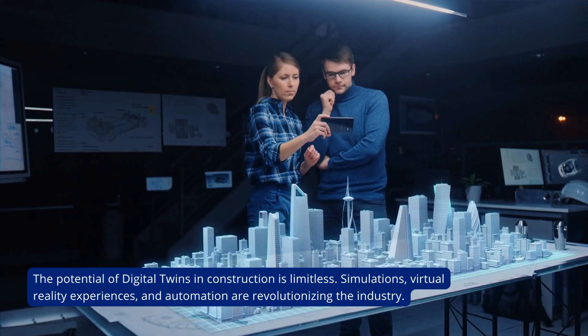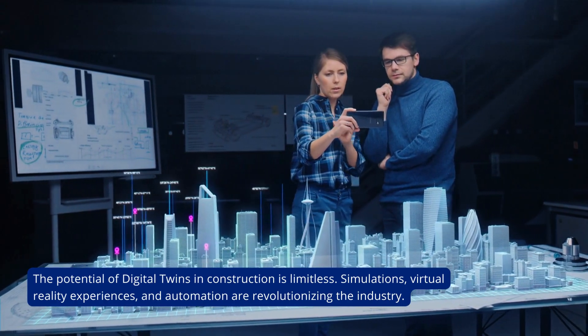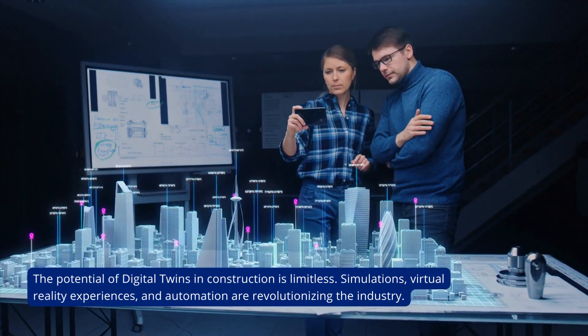The potential of digital twins in construction is limitless. Simulations, virtual reality experiences, and automation are revolutionizing the industry.